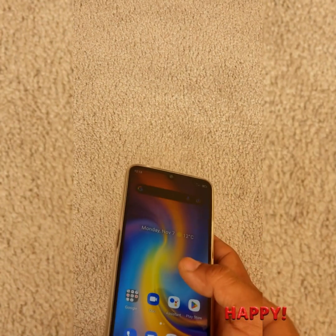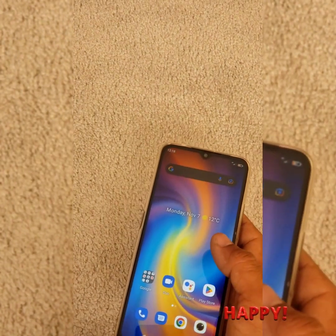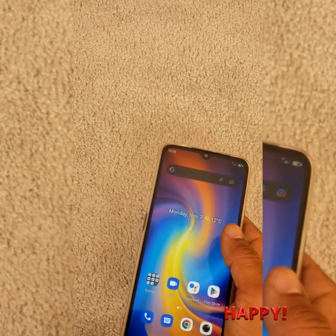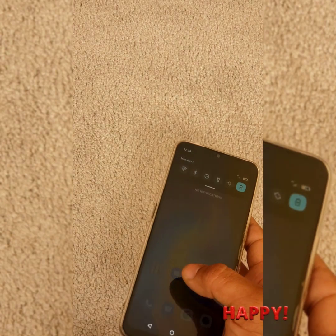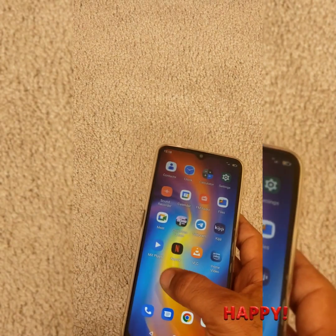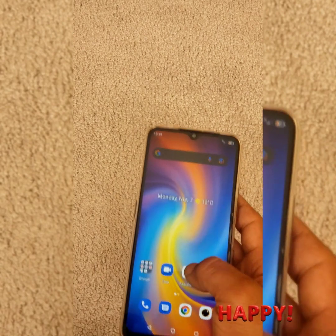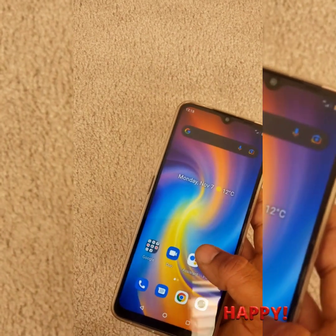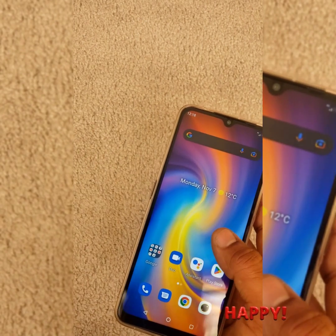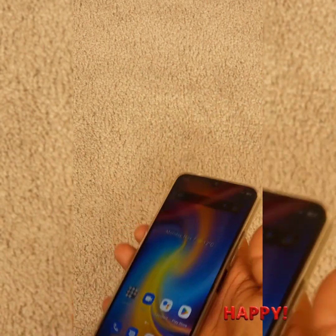It gave me everything I need. The only thing I'm missing compared to Samsung is that on Samsung you swipe for the menu, whereas on this one the menu exists on the screen so you're just tapping — not sliding up and down. That is the one feature I like a little bit more on Samsung compared to this one.